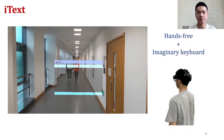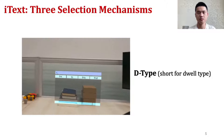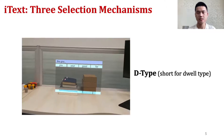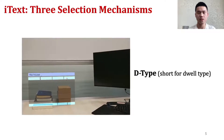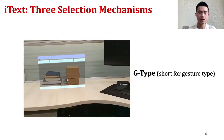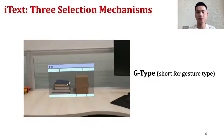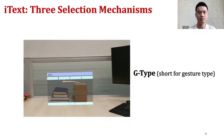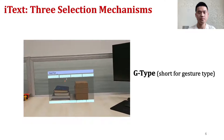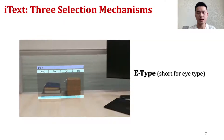We evaluated its performance and usability with three hands-free selection mechanisms. The first is D-type, which allows users to select letters by hovering the cursor on the keys for a certain period of time — that is, dwell time. The second is G-type, which allows users to enter text by making continuous gestures with their head. With E-type, users blink their eyes to trigger selections.